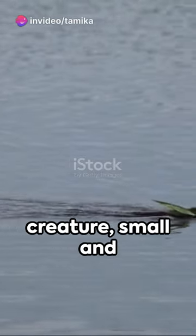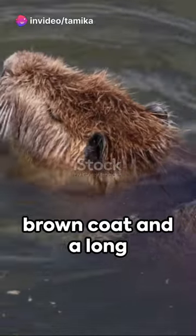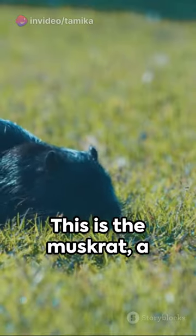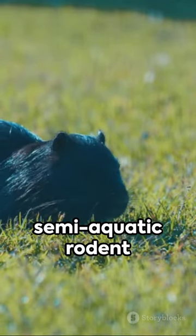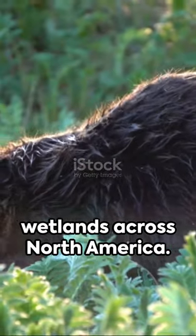Picture this: a creature, small and robust, with a sleek brown coat and a long tail, darting under the water. This is the muskrat, a semi-aquatic rodent that's found a home in wetlands across North America.